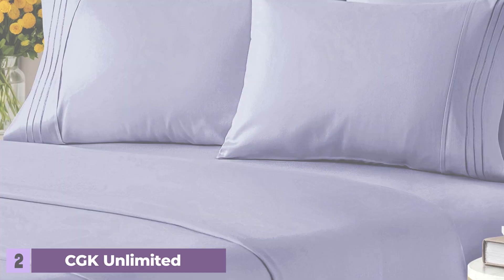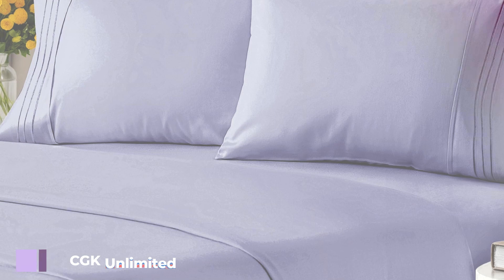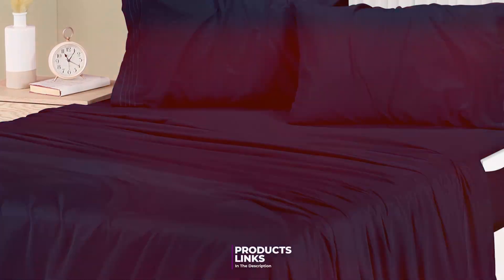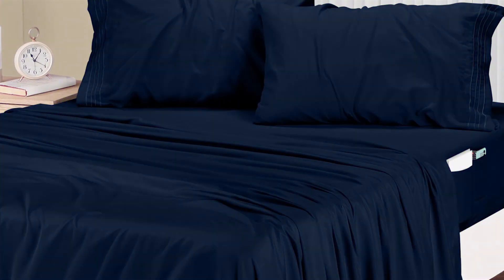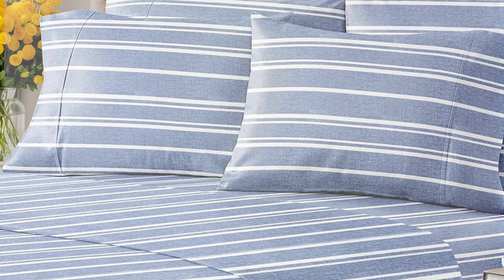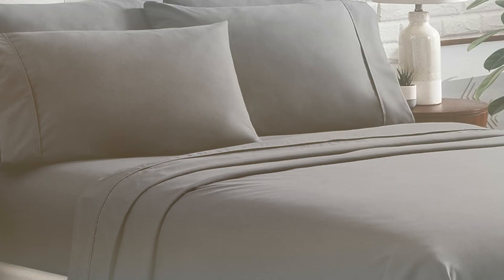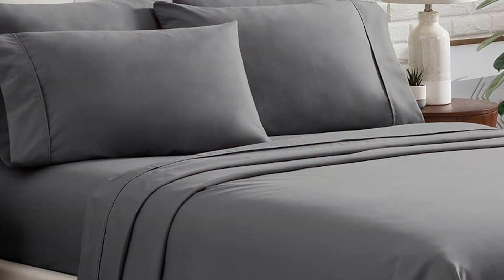Number 2. The CGK Unlimited Queen 6-piece sheet set in white is a premium choice that offers both luxury and practicality. Made from 100% brushed microfiber, these sheets provide a plush, soft touch that enhances your sleep quality. The crisp white color adds a fresh, clean look to the bedroom, complementing any decor. This set stands out for its comprehensive offering, including two pillowcases, one fitted sheet, and one flat sheet. Additionally, it features four pillowcases, which is an unusual but welcomed bonus.